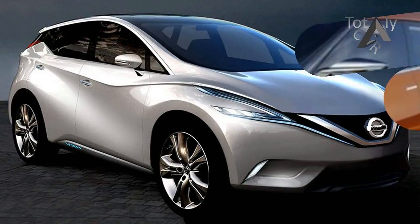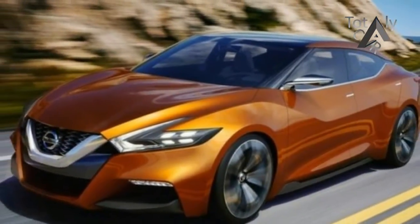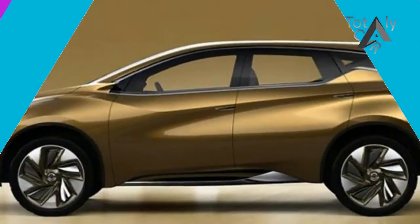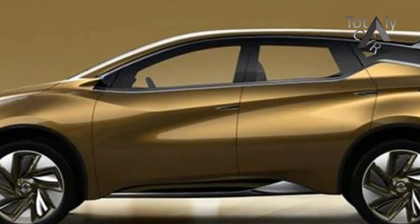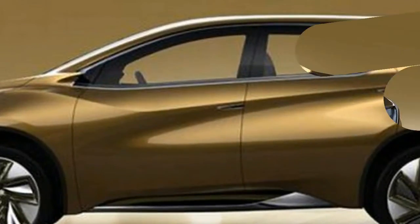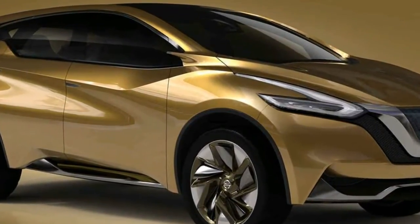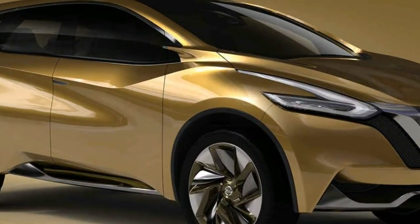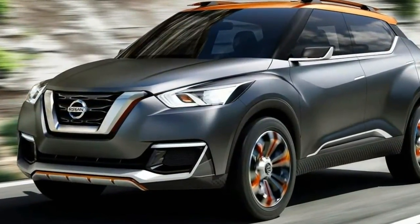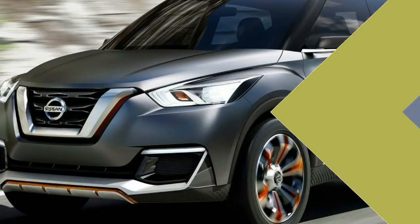Just like the standard model, the Nissan Murano Midnight Package 2019 will incorporate a 3.5-litre DOHC V6 engine capable of producing outputs of more than 264 horsepower at 6,000 rpm and 245 pound-feet of torque at 4,500 rpm. Furthermore, the engine will pair with Xtronic CVT, a continuously variable transmission, and will include choices for both front-wheel drive and all-wheel drive.